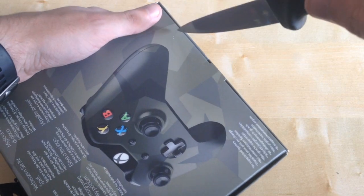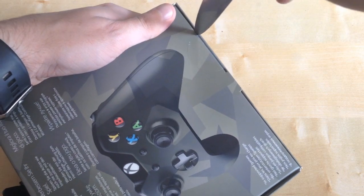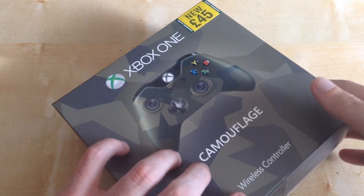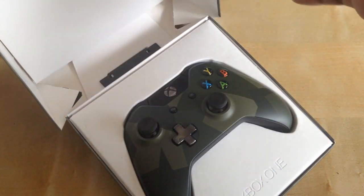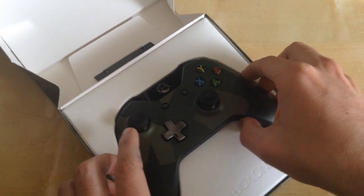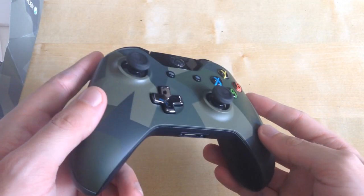Anyway, enough of my jibber-jabber. Let's unbox this. So we get the stabby knife — stab you, not literally, but you know what I mean — and we open her up and see what content we have inside. Oh, that looks fantastic. Just get her out. Looks fantastic.